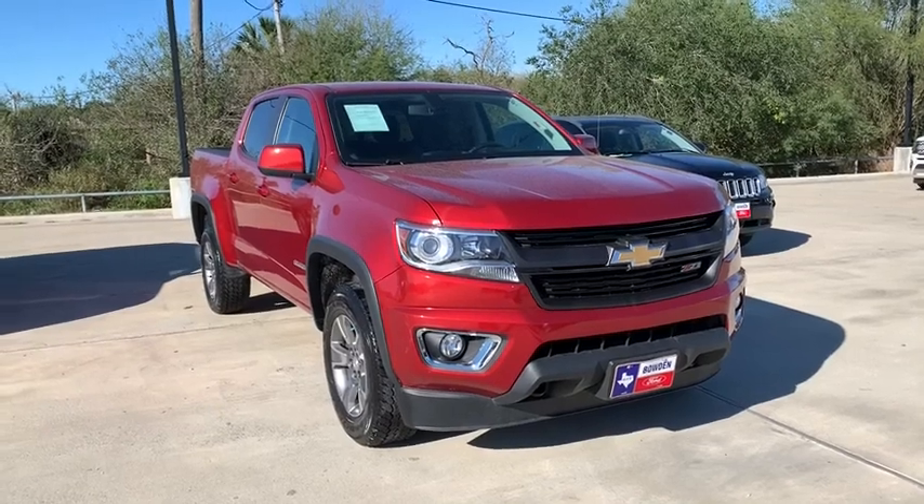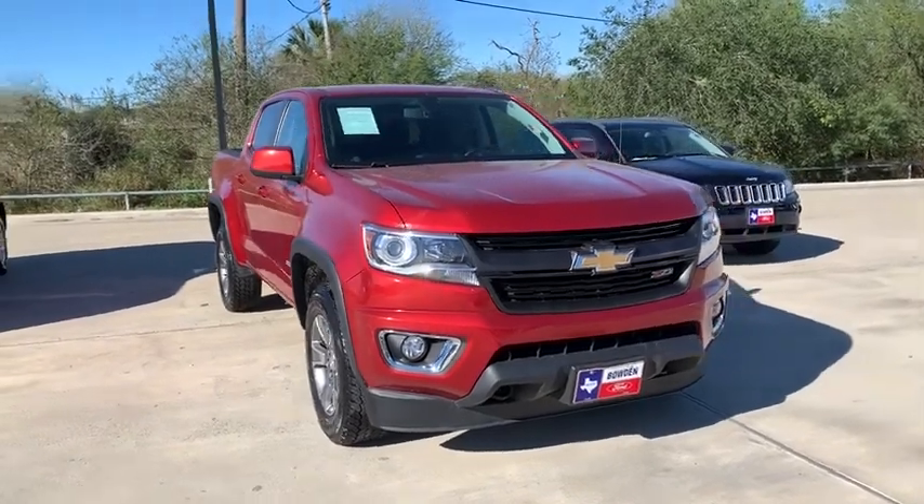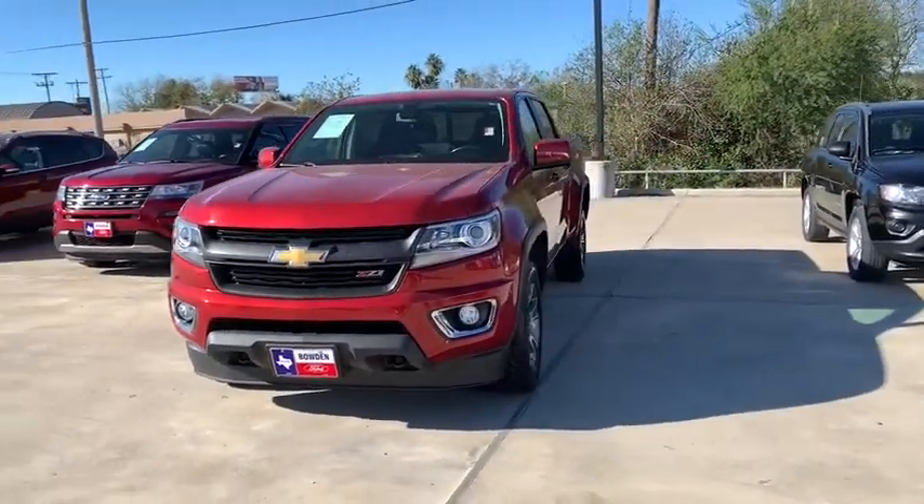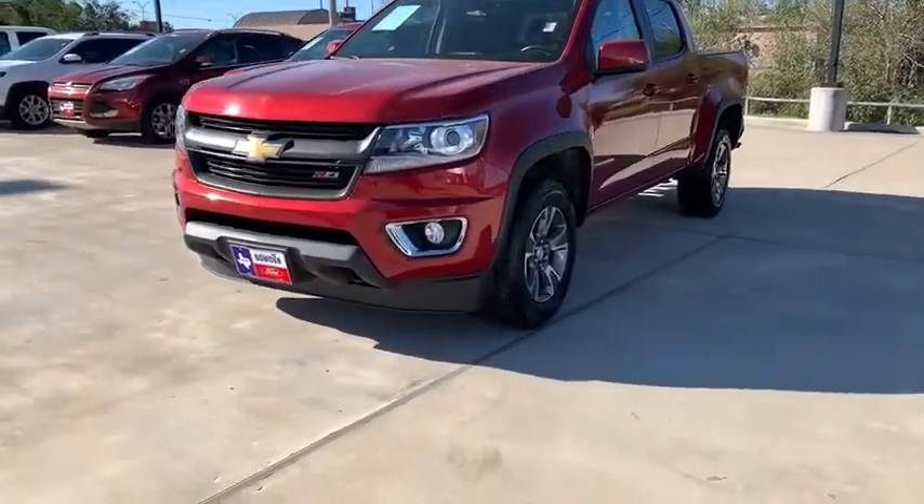Stop by and take a look at the 2016 Chevrolet Colorado. Great hauling capability, powerful, rugged, and a great Chevy price — Colorado is it.